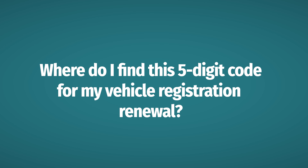Where do I find this 5-digit code for my vehicle registration renewal? Before we answer that, let's quickly go over why these 5-digit numbers are important. As a Florida resident, you are required by law to register your vehicle with the state of Florida. Each insurance company is assigned its own unique 5-digit code. As the vehicle owner, when renewing your tags, the tax collector requires you to include your insurance company name, policy number, and the 5-digit code to document who you are insured by and ensure you are in compliance with state regulations.